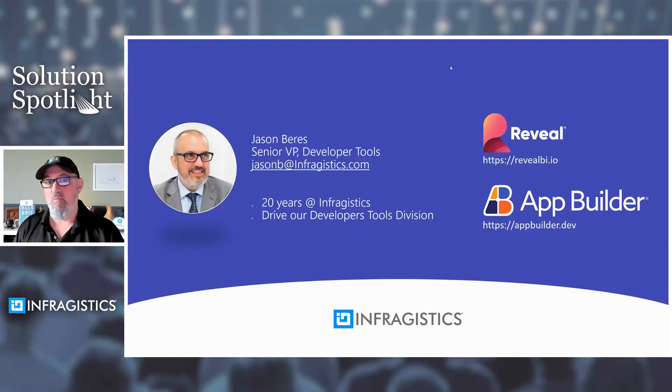Today we're going to talk about accelerating app delivery with low-code and embedded BI. My name is Jason Barris. I'm a Senior VP here at Infragistics. I've been with the company for over 20 years now, and my goal is really to understand what you, the customer, needs and where the market is going, to ensure that we deliver solutions that are available when you need them.